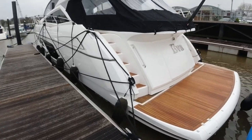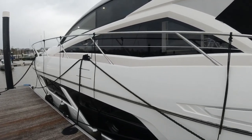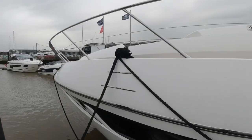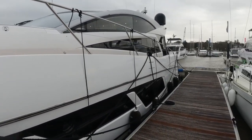Looking around you can see she's in great shape. Full professional captain maintained from new. The owner is one of several boats here, very much cherished. We had a lot of fun building her, so very, very high spec.